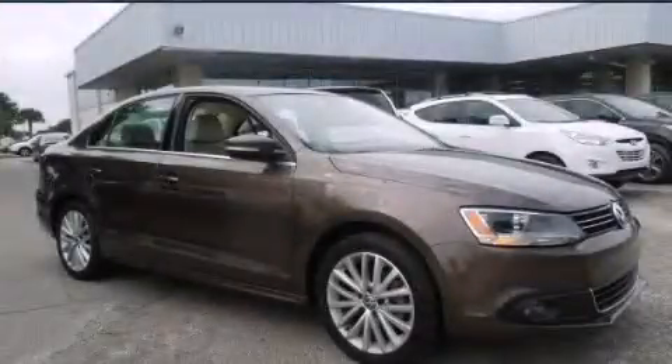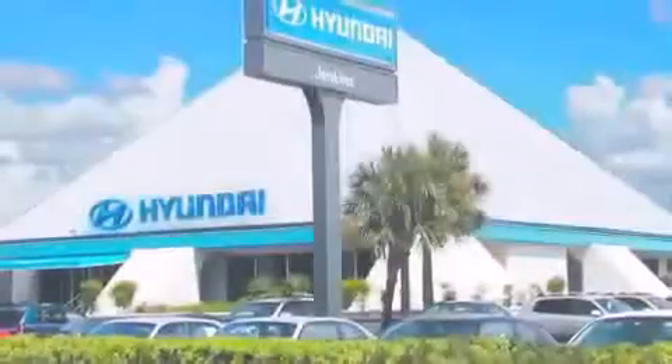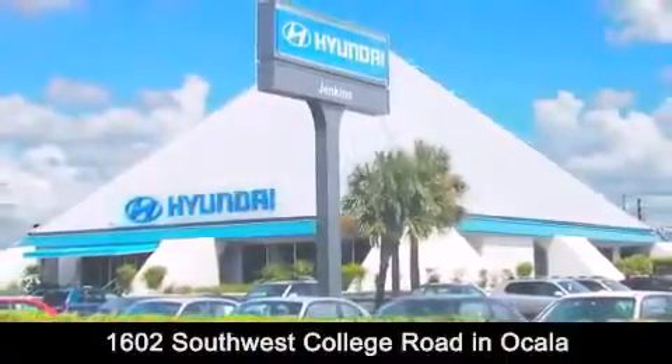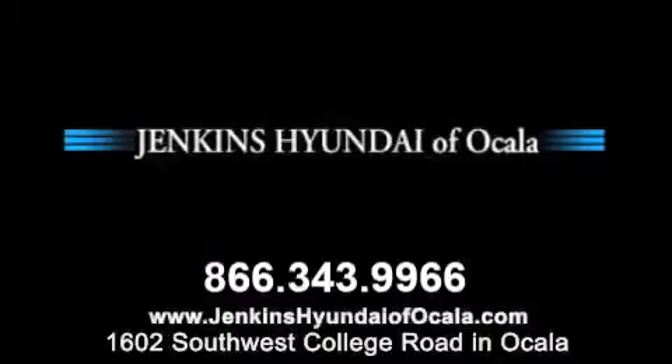Call or visit us right now and arrange your test drive today. Jenkins Hyundai of Ocala is conveniently located at 1602 Southwest College Road in Ocala. Contact us to find out about our financing specials or visit us at JenkinsHyundaiOfOcala.com.